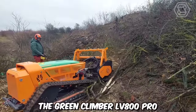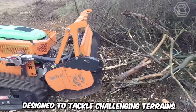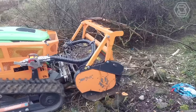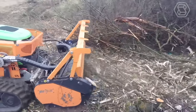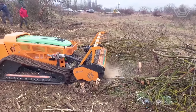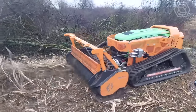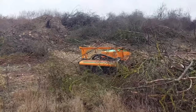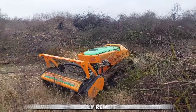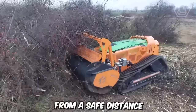The Greenclimber LV800 PRO is an innovative remote-controlled slope mower designed to tackle challenging terrains and steep slopes with ease. It's specifically designed for mowing and maintaining vegetation on steep slopes, hillsides, and embankments. With its robust construction and powerful engine, this remote-controlled mower can efficiently navigate inclines of up to 60 degrees while delivering excellent cutting performance. The mower is equipped with a user-friendly remote control system that allows operators to maneuver it from a safe distance.